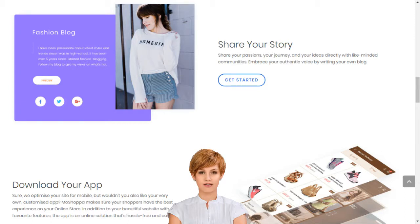Stop dreaming and start living. Choose your MoShopper package today. Choose from hundreds of designer-made templates and give your online store a unique identity. Diverse, elegant, sophisticated and thematic, our templates turn your online store vision into the reality.